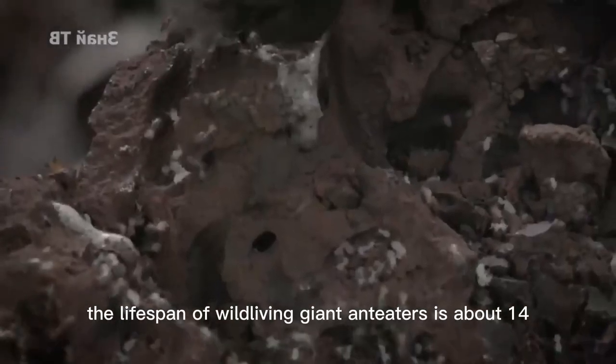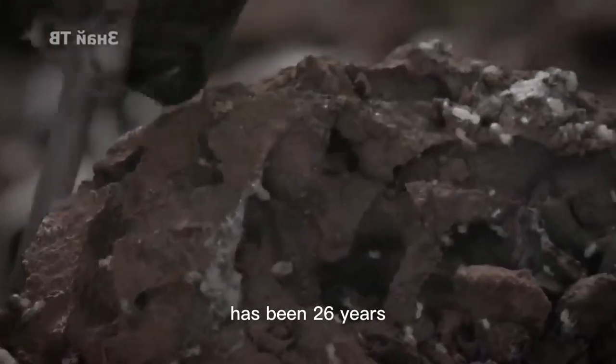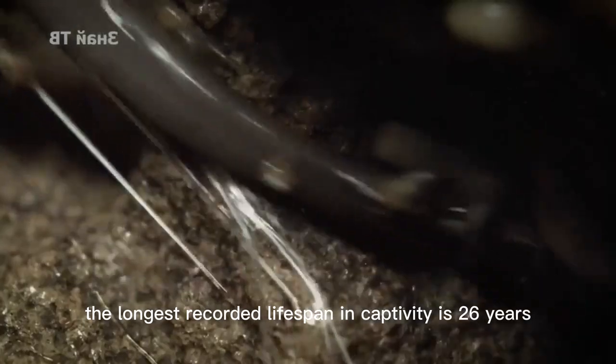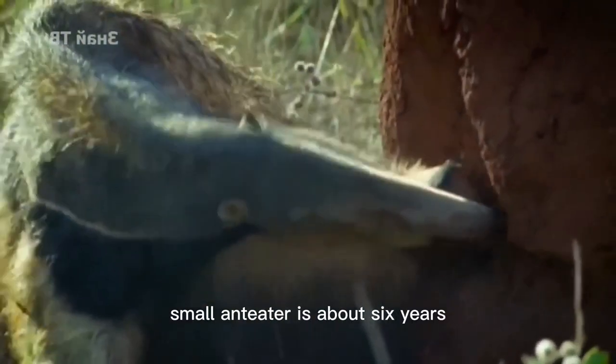The lifespan of wild giant anteaters is about 14 years, and the longest recorded lifespan in captivity has been 26 years. The maximum lifespan of a small anteater is about 6 years.